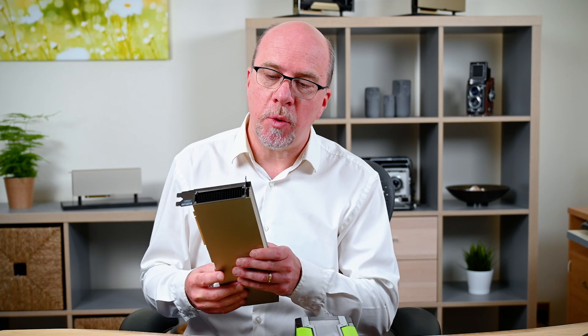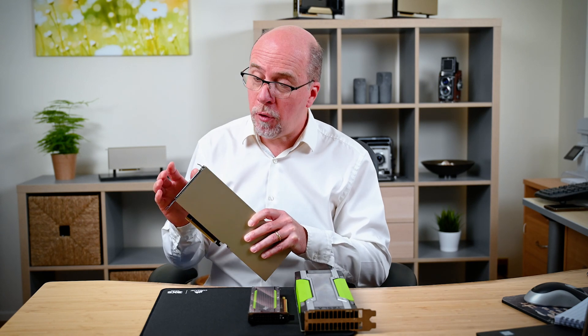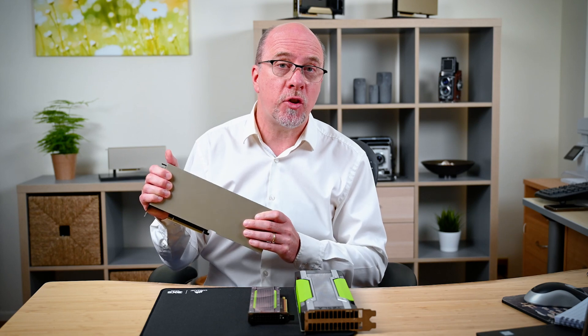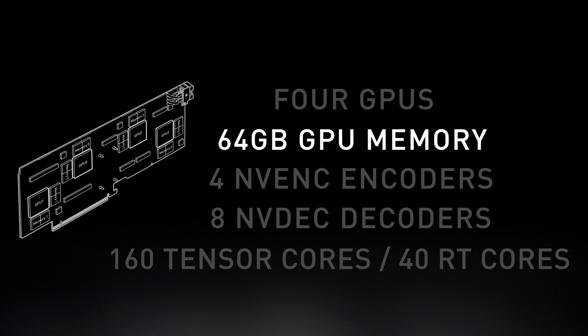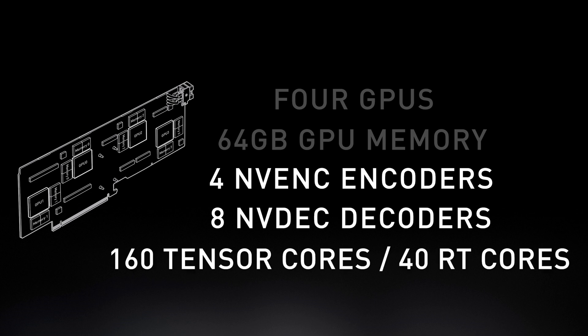The A16 will also be supported as part of the NVIDIA EGX platform and will be NVIDIA certified for EGX solutions. To summarize: the A16 is a great GPU for knowledge worker workloads. It has multiple GPUs for low contention, 64 gigabytes of RAM for high density, and the latest generation encoders and decoders — four encoders and eight decoders — to deliver the best performance possible for your users.